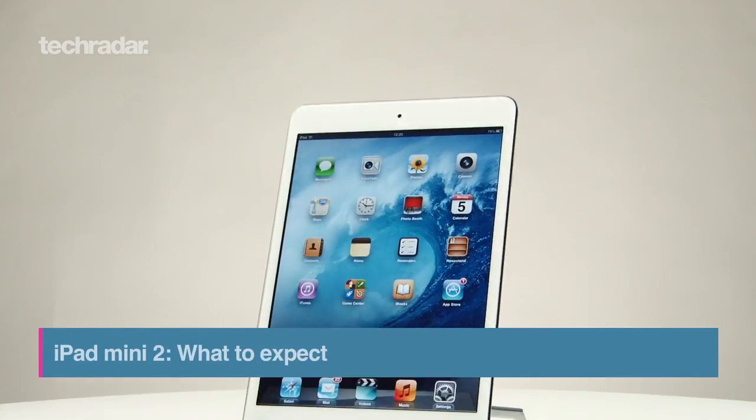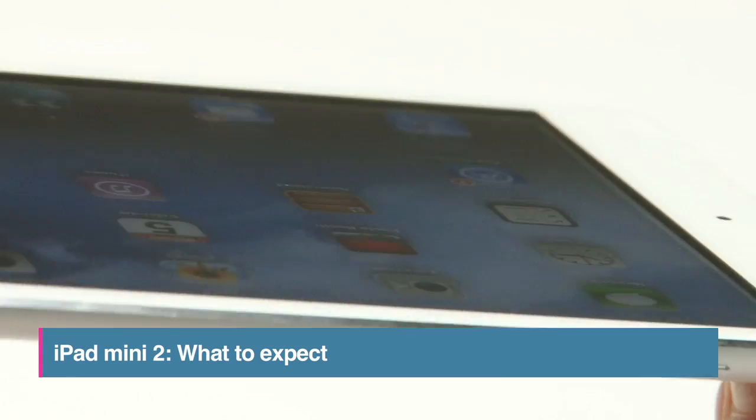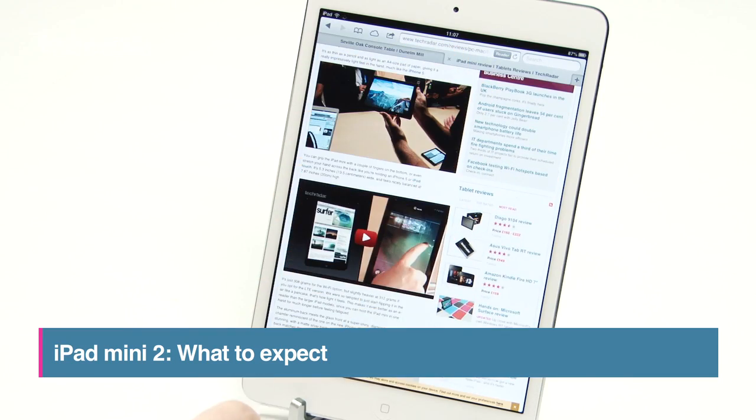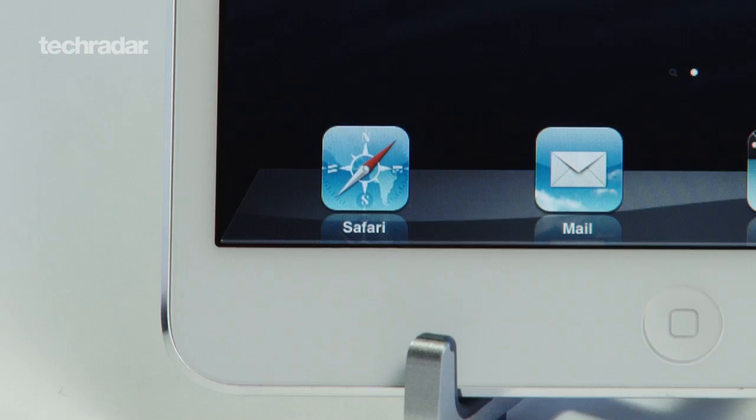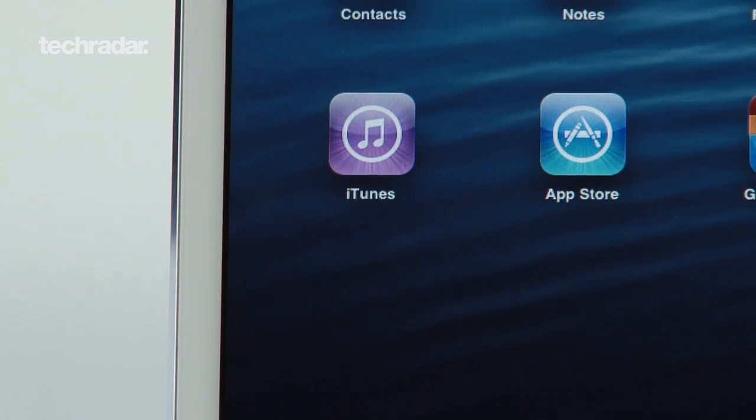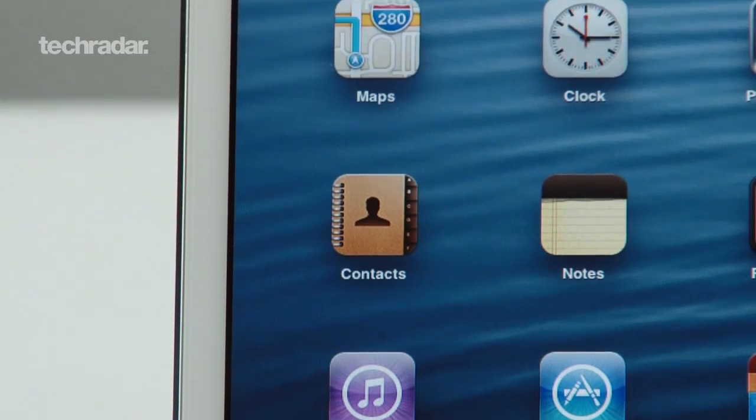We loved the iPad Mini with its compact size, swift performance and more wallet-friendly price ticking all the right boxes in our eyes. That said, there were still a few things that we weren't fans of, including that low-res screen. Now Apple has a chance to fix these issues as it preps the launch of the iPad Mini 2. Here's what we expect to see when Apple's second-generation mini tablet touches down.